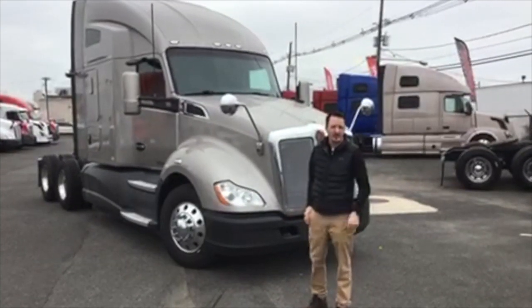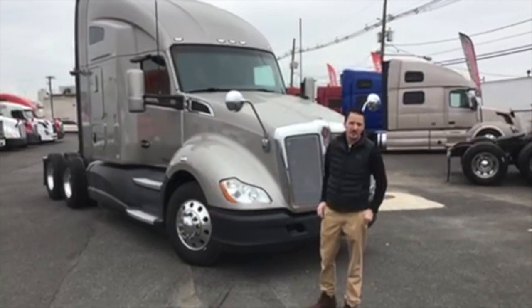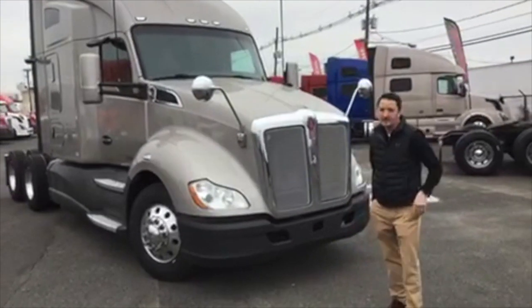Hi, I'm Kevin from Aero Truck Sales here in Elizabeth, New Jersey. Let me tell you about this 2014 Kenworth T680 we have. This is a beauty.